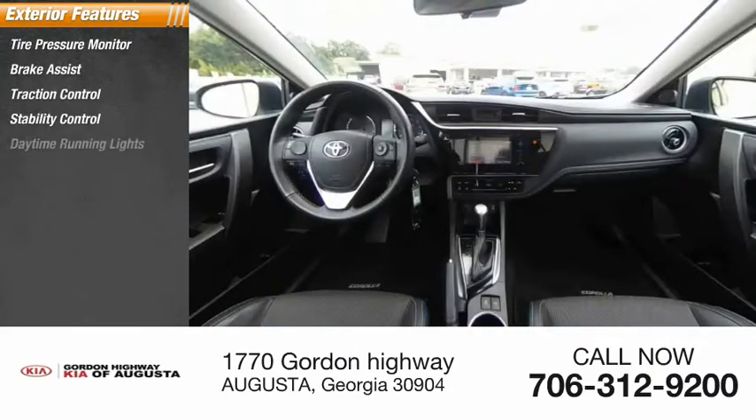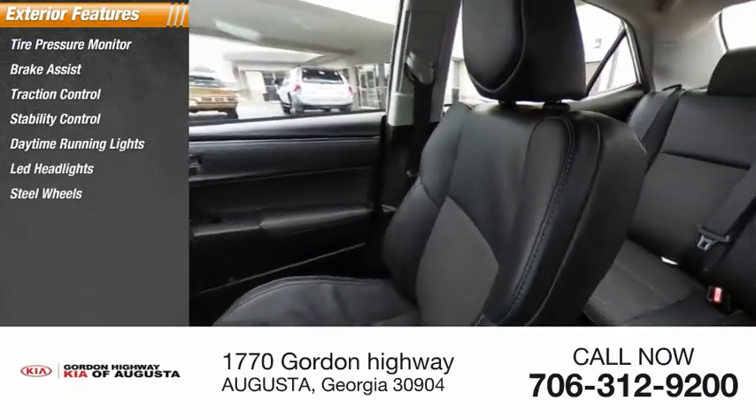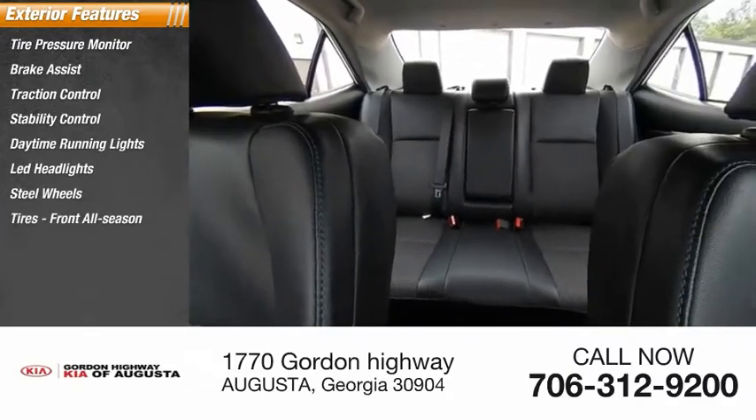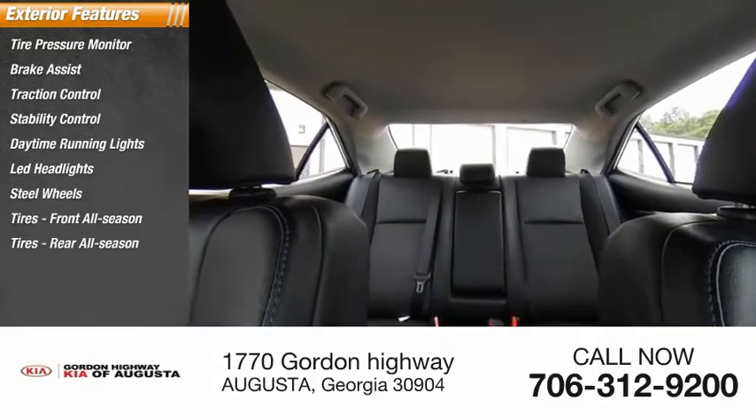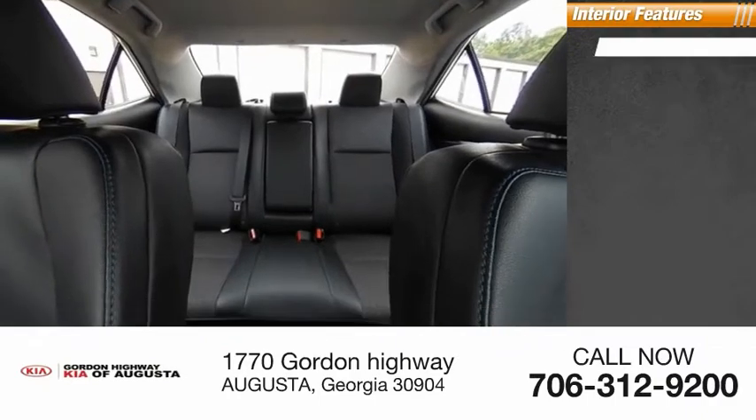Stability Control, Daytime Running Lights, LED Headlights, Steel Wheels, Front All Season Tires, Rear All Season Tires, and Wheel Covers. Inside you'll find Backup Camera.